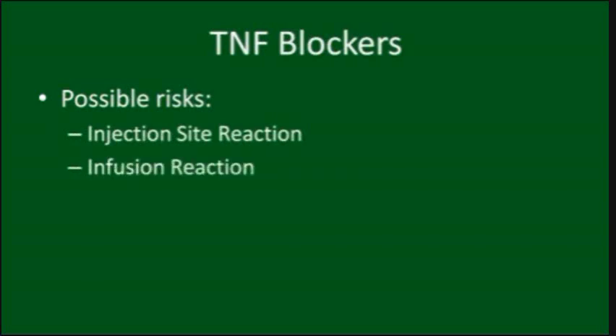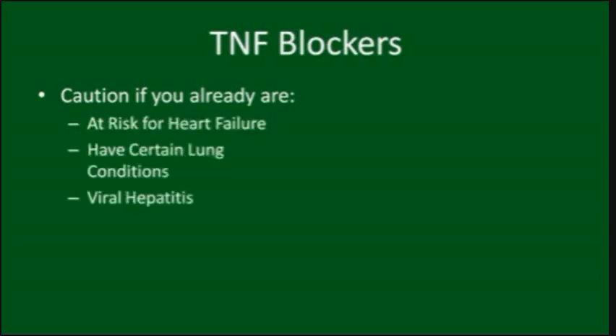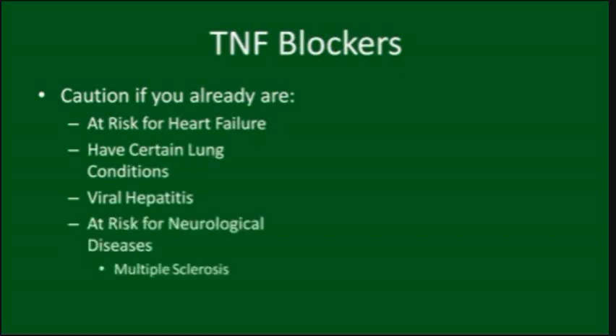What are the potential risks of TNF blockers? Some patients may develop an injection site or infusion reaction. Patients on TNF blockers are at higher risk for developing serious infections. If you have a serious illness or fever while on a TNF blocker, you should skip your scheduled dose until better. Always check with your doctor if you are unsure. TNF blockers may also not be appropriate for patients at risk for heart failure, certain lung problems, viral hepatitis, and neurological diseases.